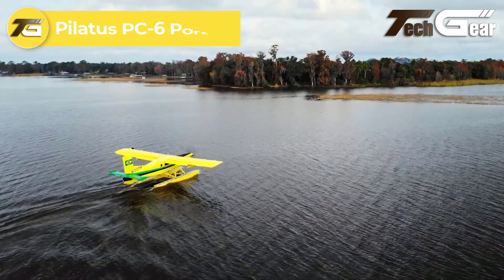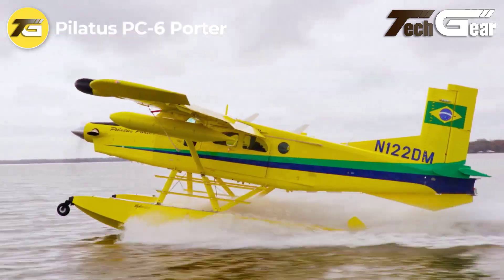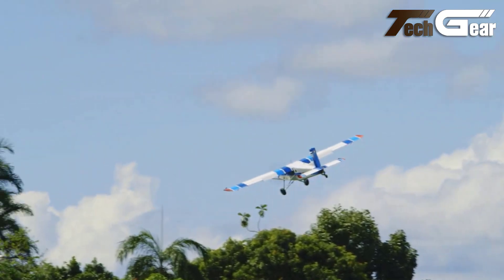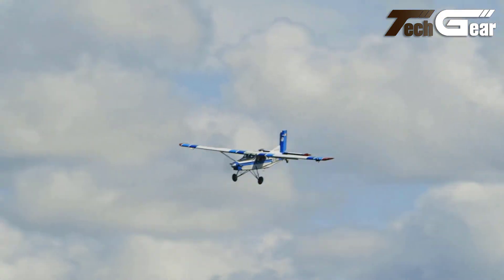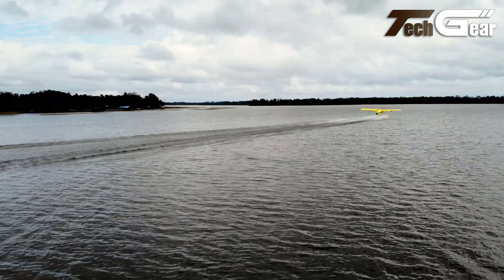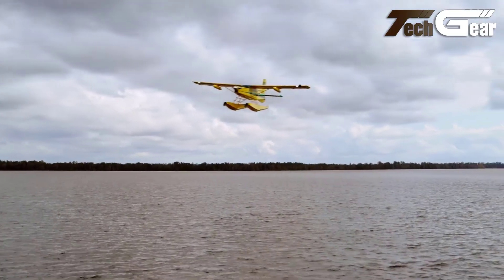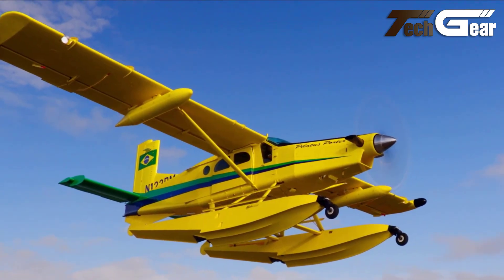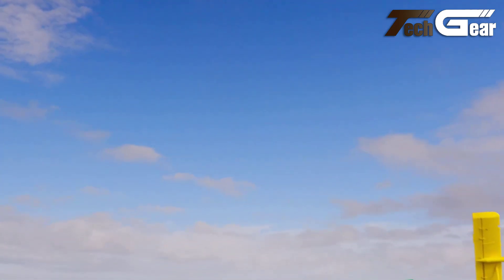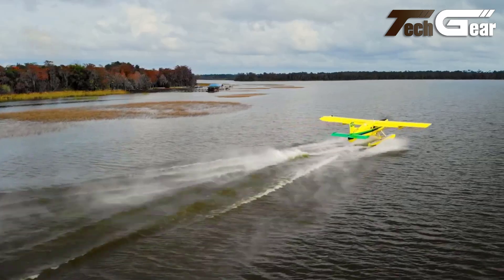Pilatus PC-6 Porter. The Pilatus PC-6 Porter is a remarkable STOL utility aircraft renowned for its versatility and ruggedness. Powered by the Pratt & Whitney Canada PT-6A turboprop engine, it excels in accessing remote and challenging terrains, capable of landing where few others can, even in extreme conditions. The aircraft features a high-wing design that enhances propeller and wing clearance, reducing damage risks on rough surfaces. Its modular cockpit, available with advanced Garmin G950 glass instrumentation, ensures ease of operation, making it friendly for inexperienced pilots. With a payload capacity of up to 2,200 pounds or 10 passengers,